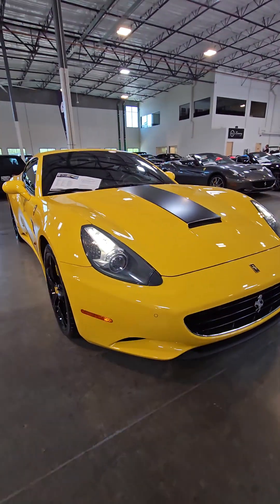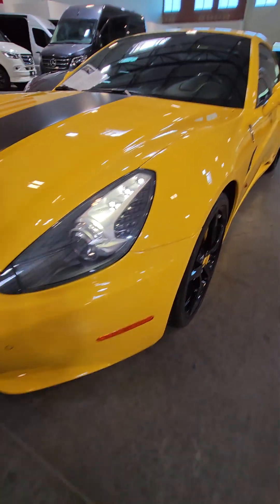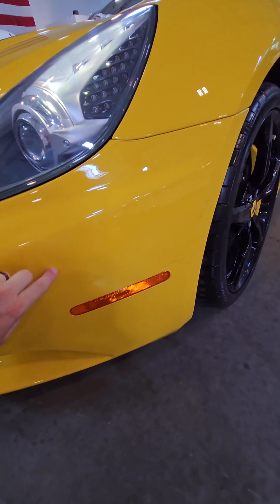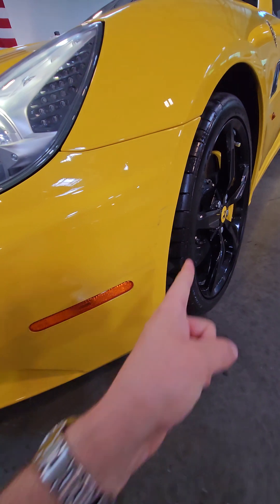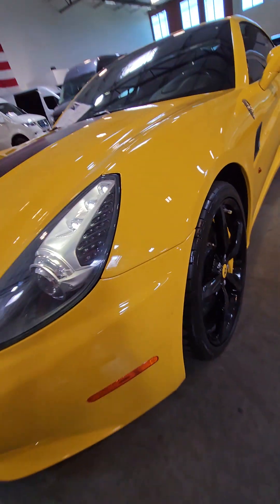Now, the clear bra does have some wear on it, which is what it's for. I have a little bit of a scuff right here on the clear bra. Two things we could do: we could leave it and discount the car, or I could cut down and just replace. Your choice. This is literally the only issue I see on the car, and you can barely tell. It's only on the clear bra itself — none of it has hit the actual paint.